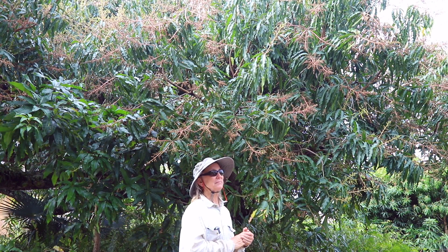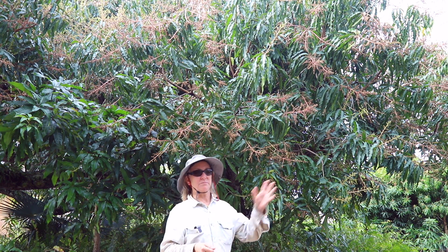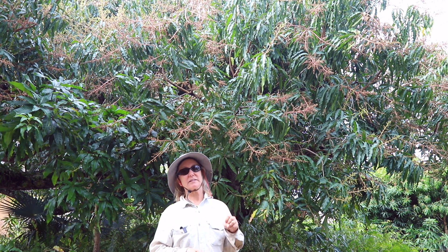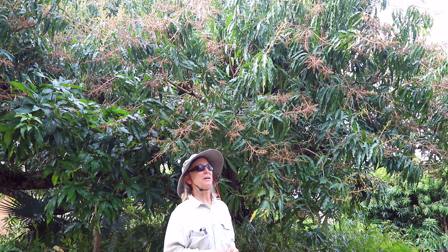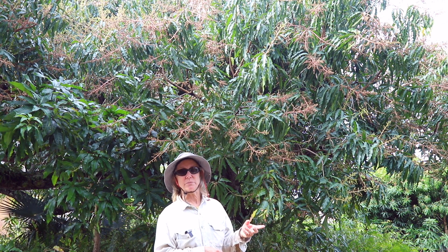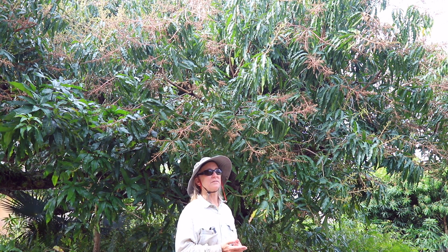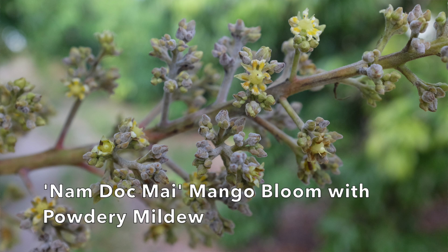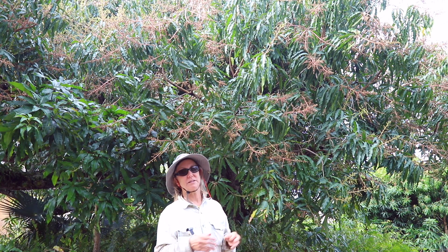To conclude, powdery mildew happens. The spores are just everywhere in South Florida, and they're active with the cool and dry weather, but of course with the humidity. There are certain varieties of mango that are more susceptible to powdery mildew than others. One of the interesting things is Namdok Mai is susceptible to powdery mildew, but it gets powdery mildew and makes fruit anyway. That's rather unusual. Usually when powdery mildew hits a panicle, it just wipes everything out.